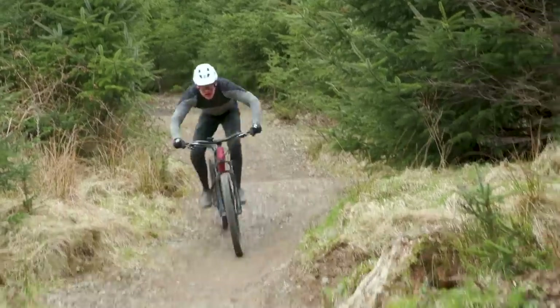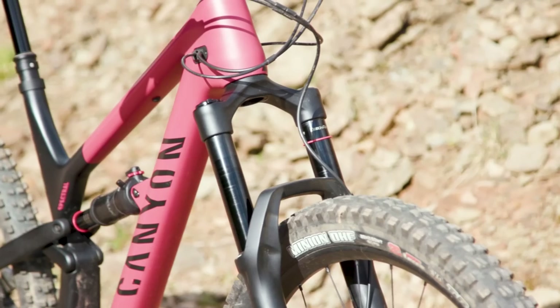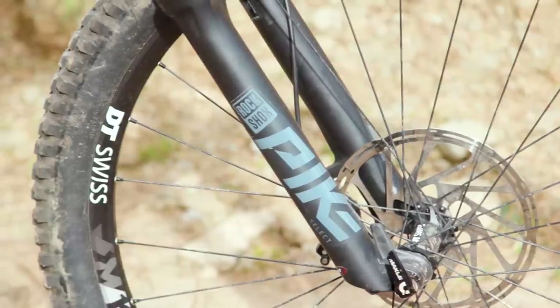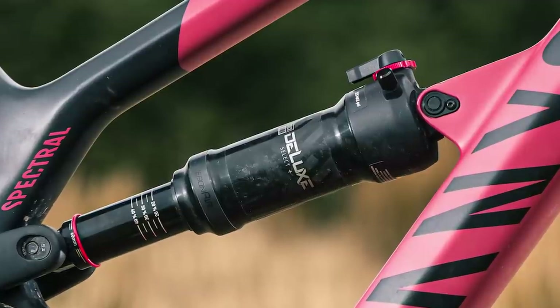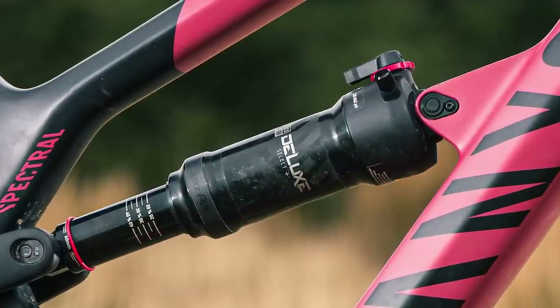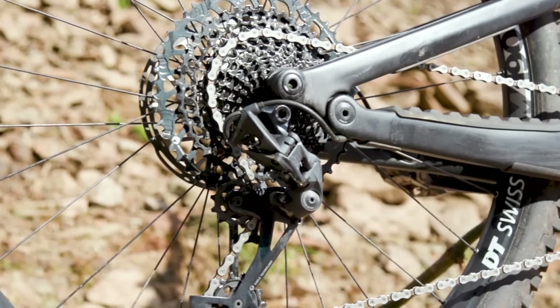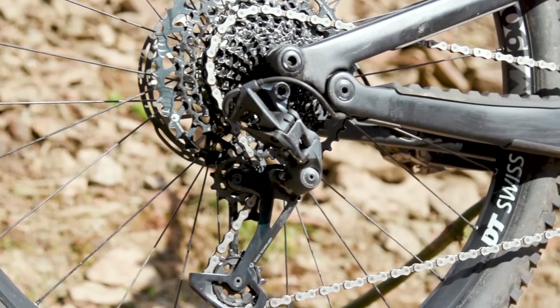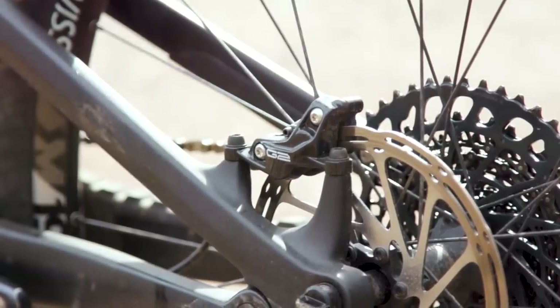SRAM features heavily across this version of the Spectral. It has a 150mm RockShox Pike Select RC fork with low-speed compression and rebound adjustment, and a matching Deluxe Select Plus rear shock with a two-position compression dial giving lockout as well as rebound adjustment. Pushing and pulling the bike is a full SRAM GX Eagle drivetrain with its 10-to-52-tooth cassette and alloy cranks, while G2 R brakes with 200 and 180mm rotors complete the SRAM package.